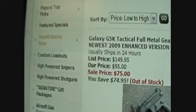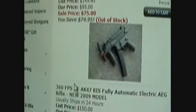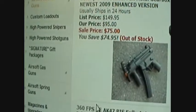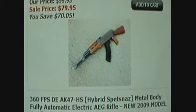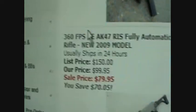Okay, so the Galaxy MP5K — or G5K, whatever — it's out of stock, but it's 75 bucks. Pretty good. This Double Eagle AK-47 is 360 FPS and 80 bucks. And this other AK-47 is also 80 bucks, which is the one I want to get.